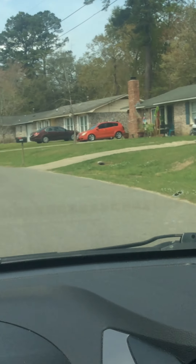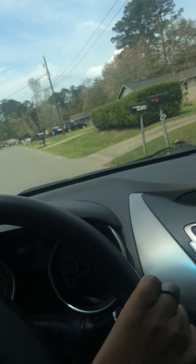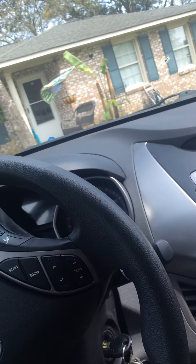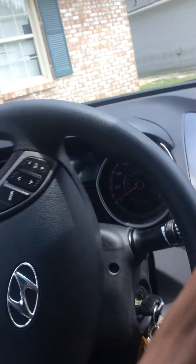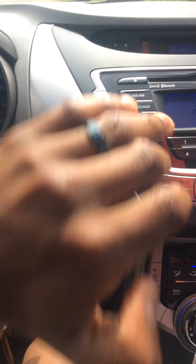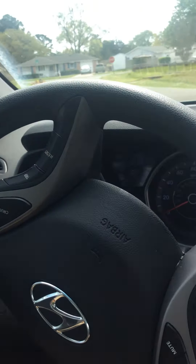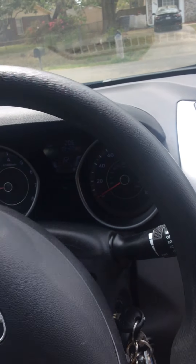See that red car right there? That's my wife's car right there. After my car went down I was driving her car a lot, so I told her whenever she needs this one she can drive it anytime.